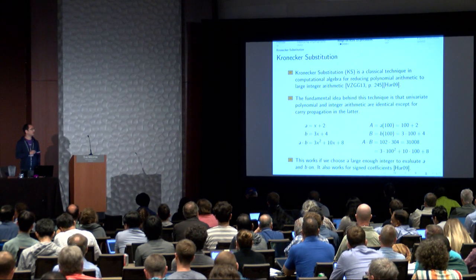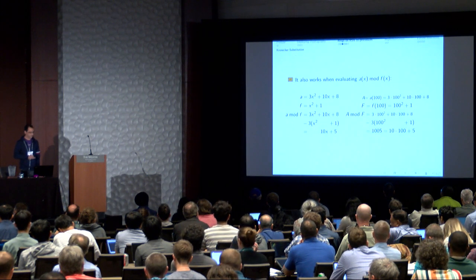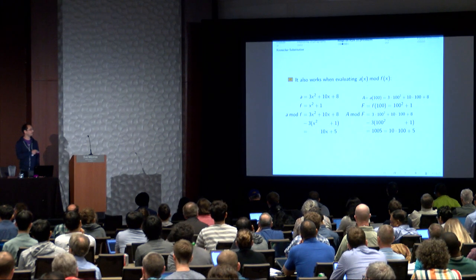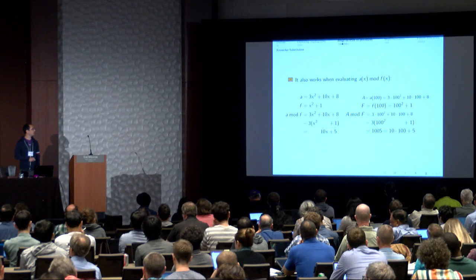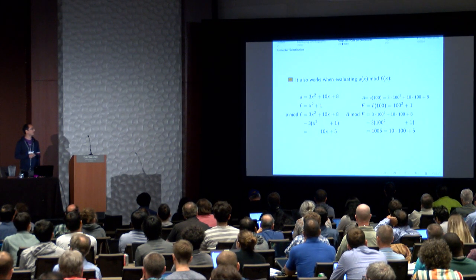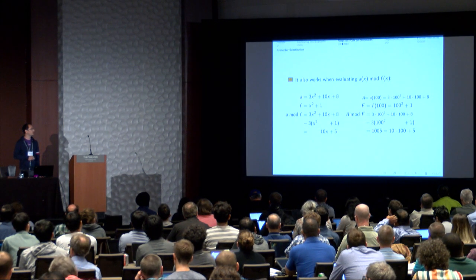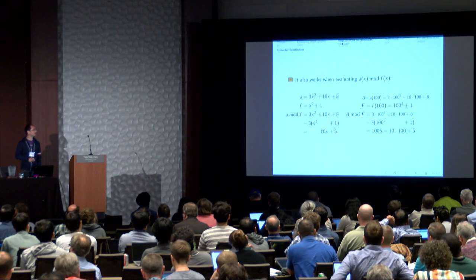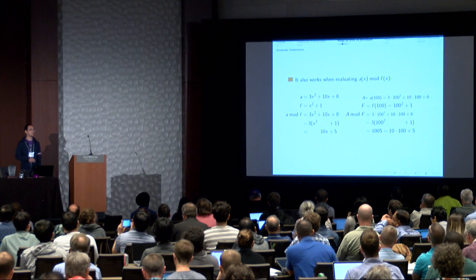This technique also works with signed coefficients and smaller integers. It also works with modular reductions modulo F. Given a quadratic polynomial A and the cyclotomic polynomial F = X^N + 1, reducing A mod F means removing an appropriate multiple of F. Evaluating both at t and performing classical integer modular reduction — removing multiples of F(t) = t^2 + 1 — is a parallel operation. For instance, the result 1005 in base 100 corresponds to 10x + 5.